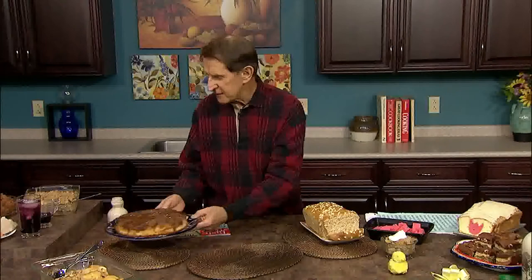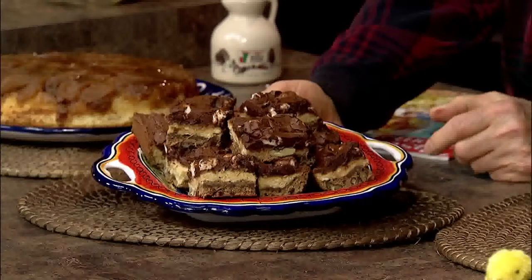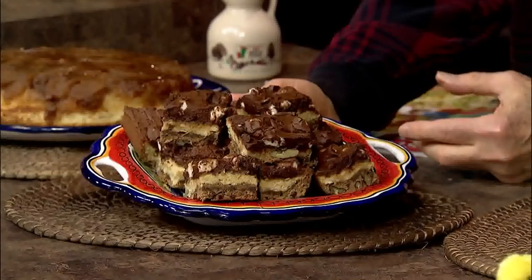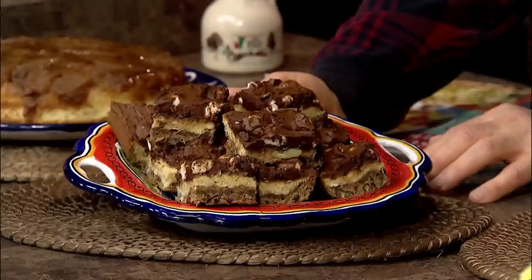Lynn has a special recipe just for Carolyn: chocolate maple bars. The bars are made with maple syrup, unsweetened chocolate, pecans, and coconut. The frosting combines cocoa, maple syrup, mini marshmallows, and butter. If you've never tried combining maple and chocolate, you're in for a treat. The good news is there are just 143 calories per slice; the bad news is it's hard to stop with just one bar.